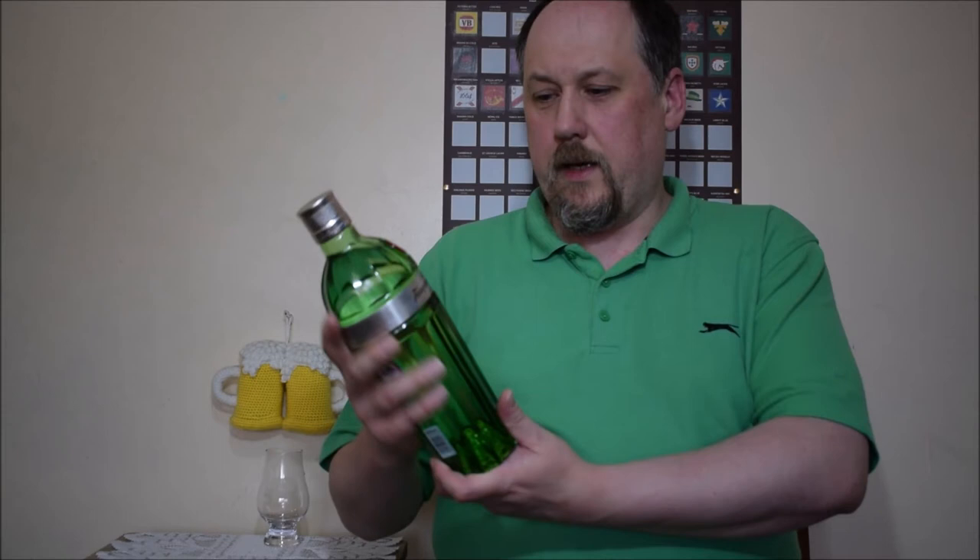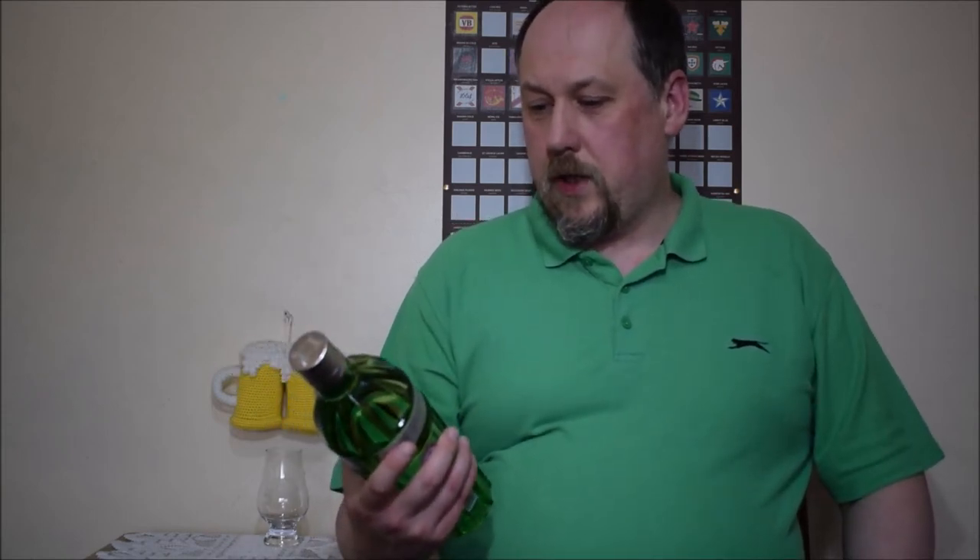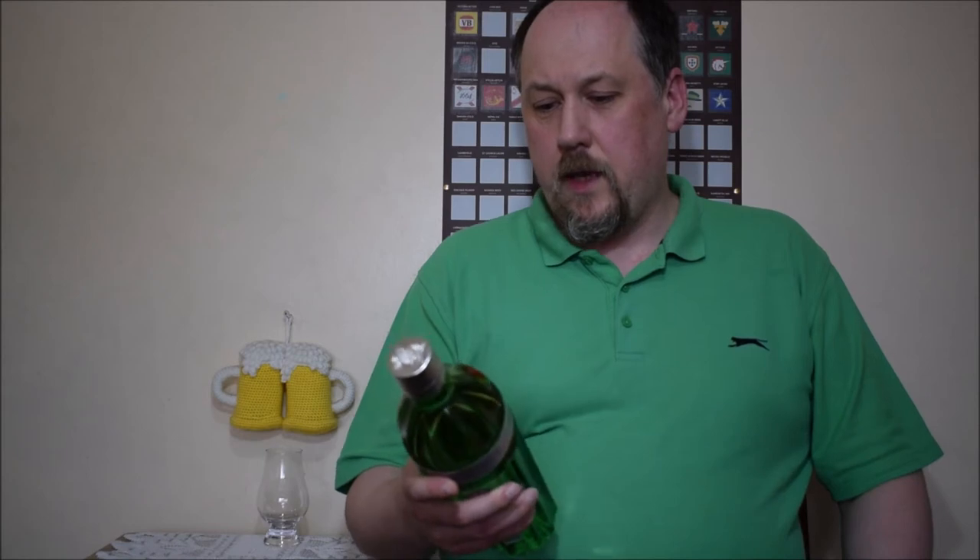Hello, welcome to next air degustation. This time I have Tanqueray Gin, but this time number 10. Small batch gin, distilled with export quality, fresh citrus and botanics, 47.3% ABV.